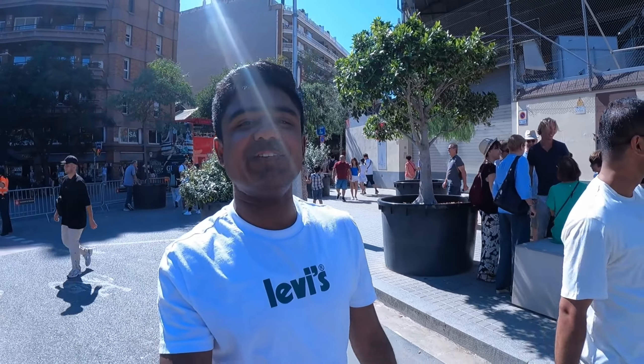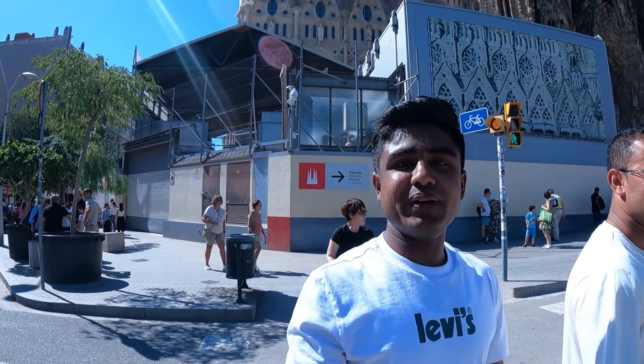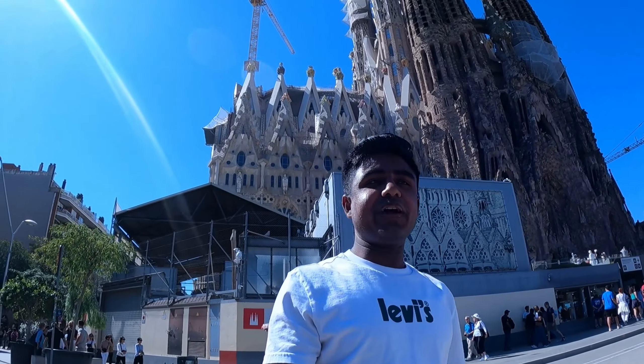Hello Barcelona, good morning. Today we are here at Sagrada Família, Barcelona. It's one of the iconic architecture churches in all over the world. You can see behind me the Sagrada Família. So today in this video I am going to show you all about Sagrada Família. Let's go.